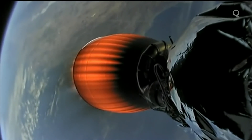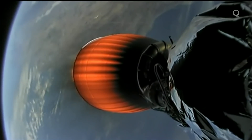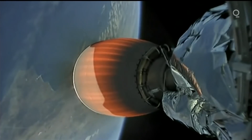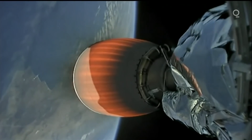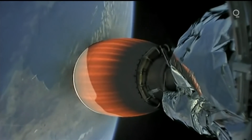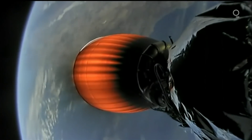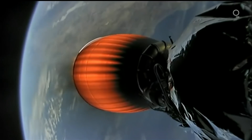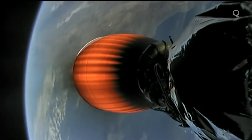Stage one boostback burn shut down. We're getting reverse angle views of that engine on screen, switching between opposite sides of that second stage. Vehicles continue to follow nominal trajectories. Nominal just means that everything is going according to plan, within the expectation of operation for the vehicle.